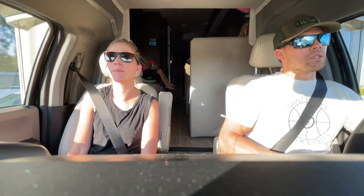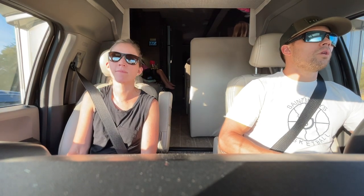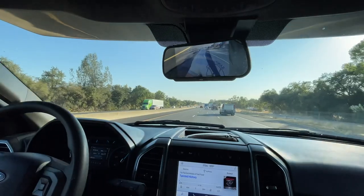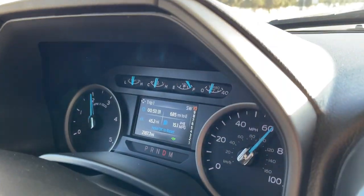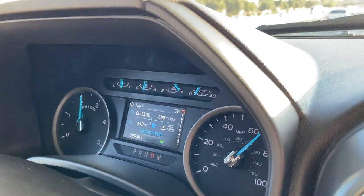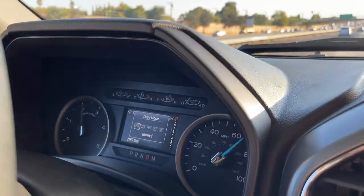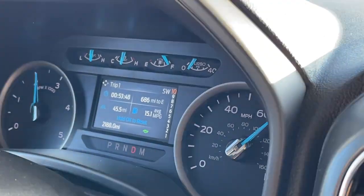We're on Interstate 80 right now and it's pretty straight but not totally smooth. But with the smoother ride, it's quiet in the cabin. We're going 70 right now and we can easily carry on a conversation without having to shout. It handles really well over small potholes and gaps in the road. On this relatively flat stretch of Interstate 80, you can put it in Eco mode — it's got Normal and Eco drive modes — to really get your fuel economy up. For this trip so far, we're averaging over 15 miles per gallon.